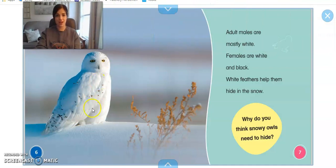Look at that beautiful snowy owl. He camouflages in with the white snow. If he was a black owl you'd be able to see him, but he's a white owl. So he blends in with the white snowy snow. Adult males are mostly white and females are white and black — that's how you can tell the difference. White feathers help them to hide in the snow.